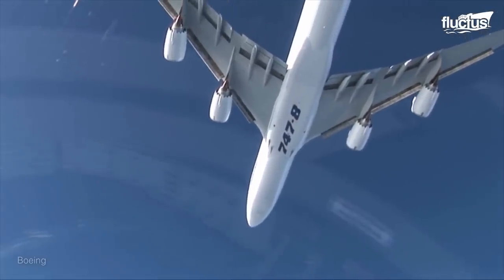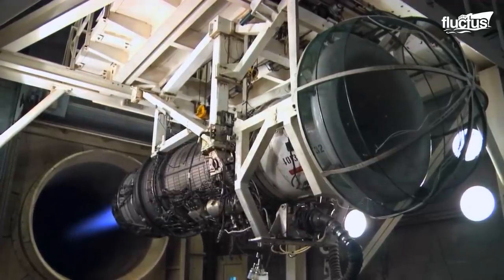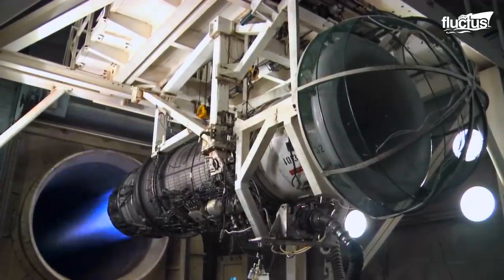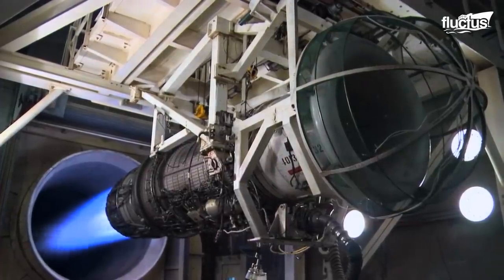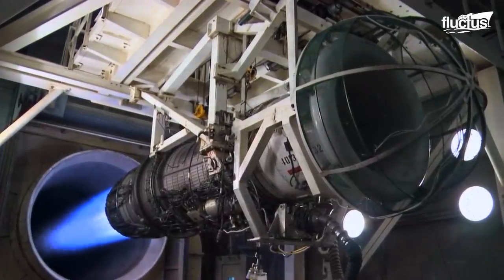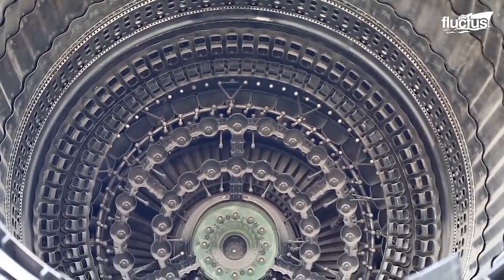To be sure of this high performance, however, manufacturers put new engines through several extreme and intense trials. The testing procedures for jet engines are exceptionally rigorous, as the engineers want to simulate as many potential scenarios as possible.